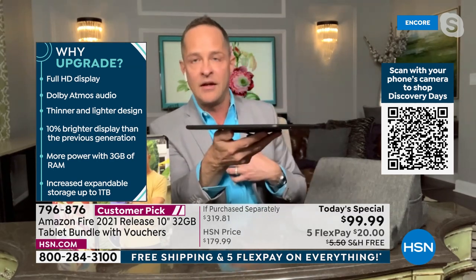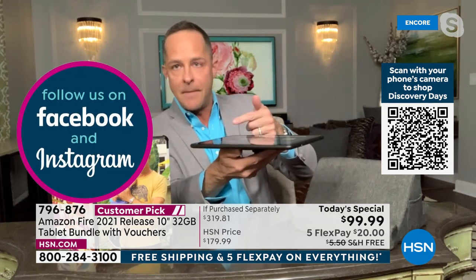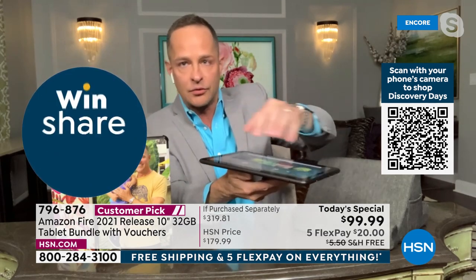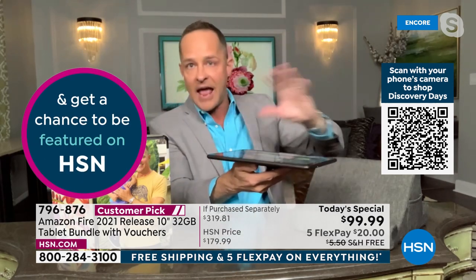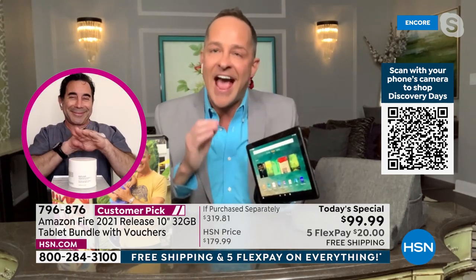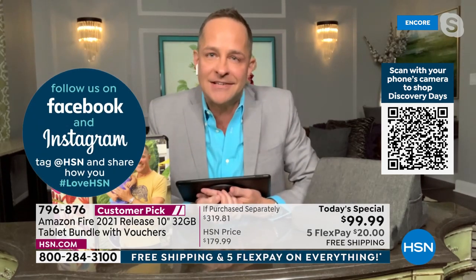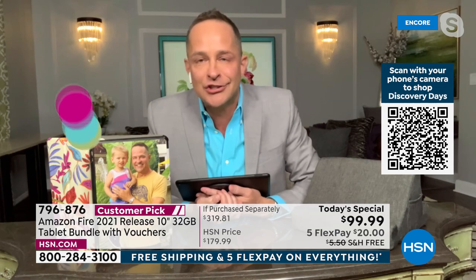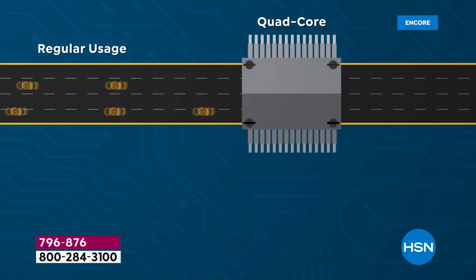It's a thinner and lighter design — look how sliver thin it is. About a 12-hour battery. It's 10% brighter than the previous generation. I live in Florida and my son literally has this tablet — we use it outside, inside, everywhere, and you can always see it. It has over 2 million pixels and an octa-core processor.